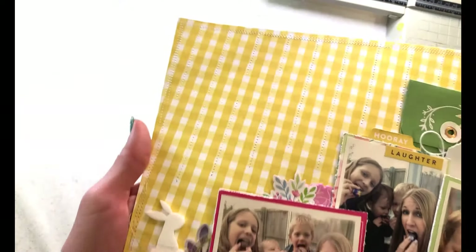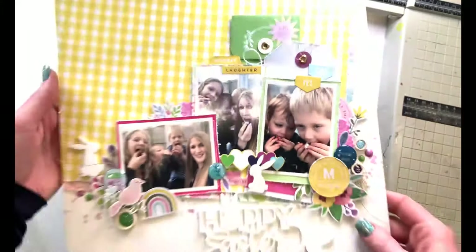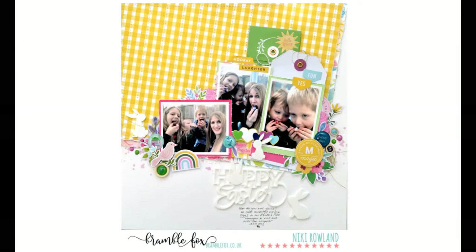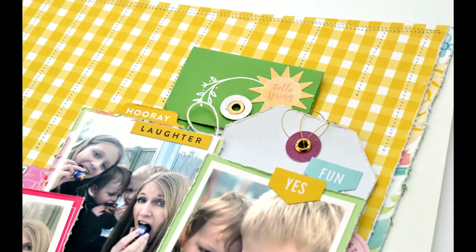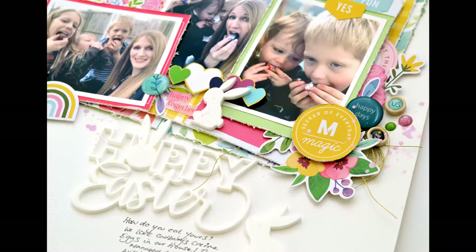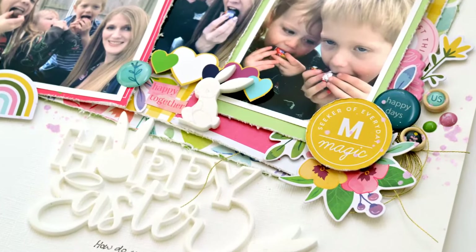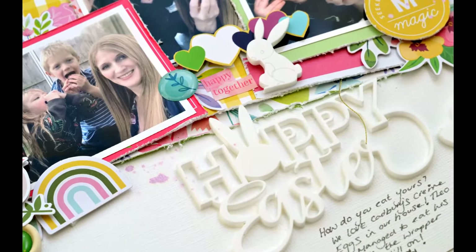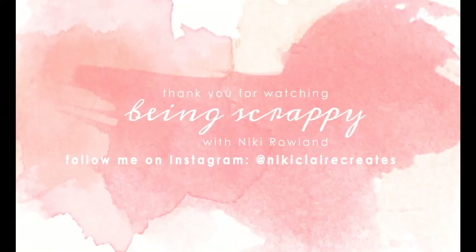I'm turning the camera off to wait for the splatters to dry because I also want to add machine stitching and can't do that with wet splatters. Now I've finished and I'm bringing the layout up to the camera — I've added white machine stitching through a lot of the lines on the gingham background and around the edge too. Thank you so much for joining me today. You can get the Hoppy Easter set from the Bramble Fox shop — that was Nikki Rowland for Bramble Fox.